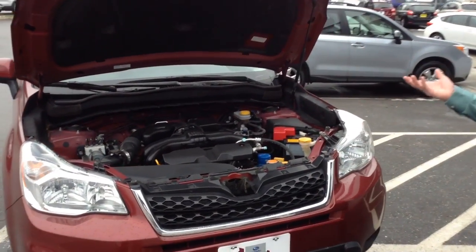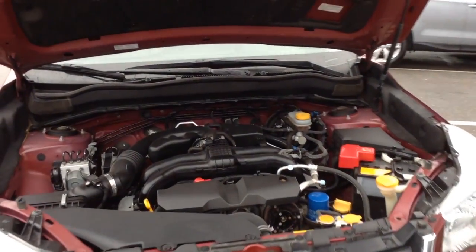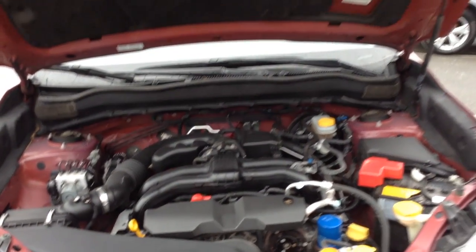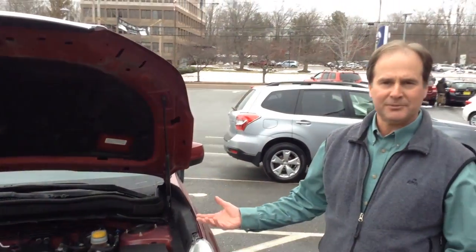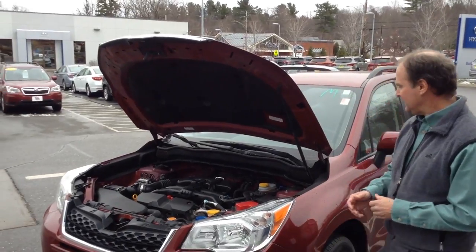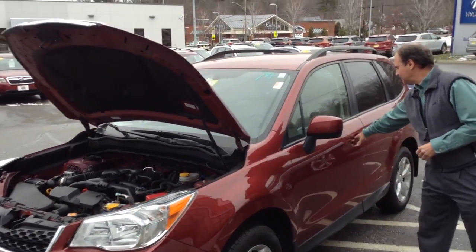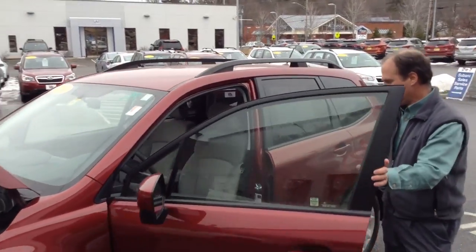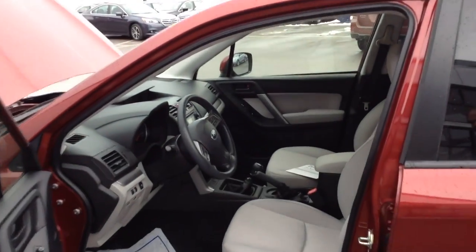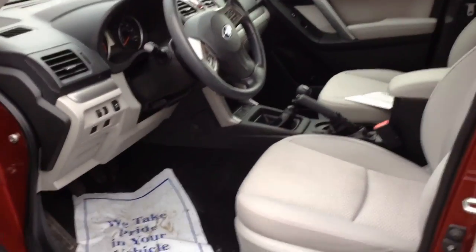It's a 2014, it's got a little over 26,000 miles. It's a 6-speed manual transmission. It has heated seats, heated outside mirrors, the icer grid under the windshield wipers, rear backup camera, and a 10-way power driver seat with adjustable lumbar support.